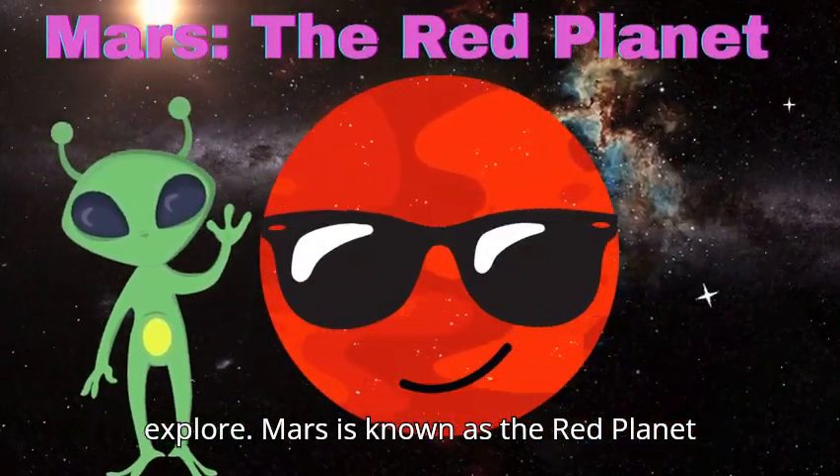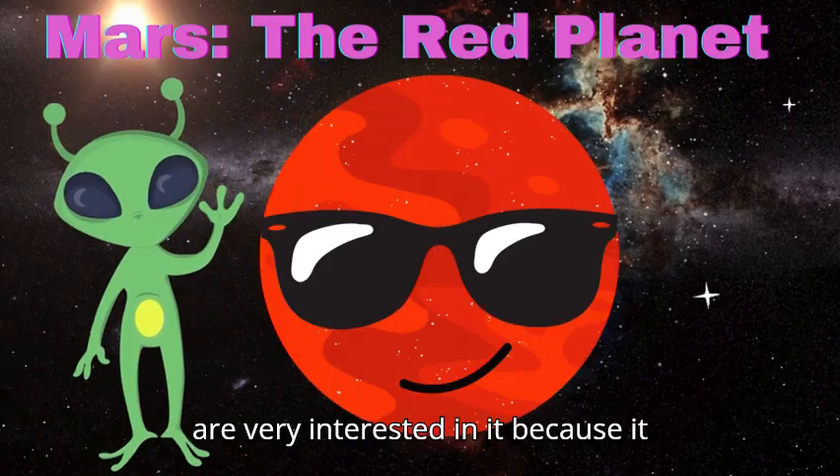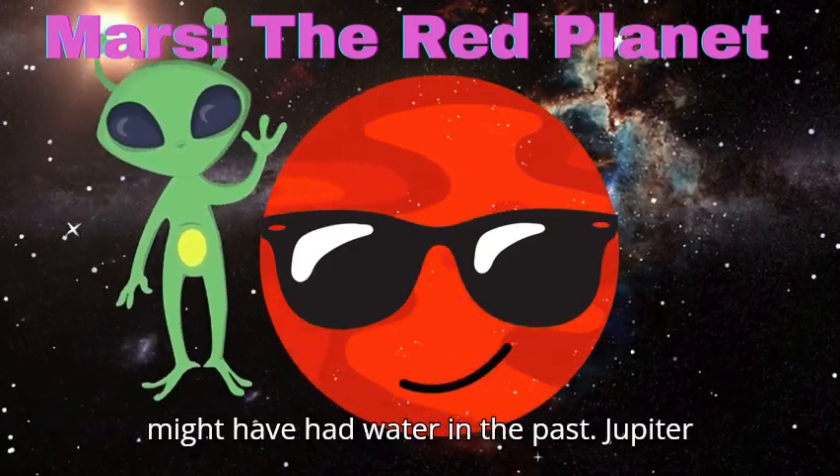Mars is known as the red planet because of its reddish color. Scientists are very interested in it because it might have had water in the past.